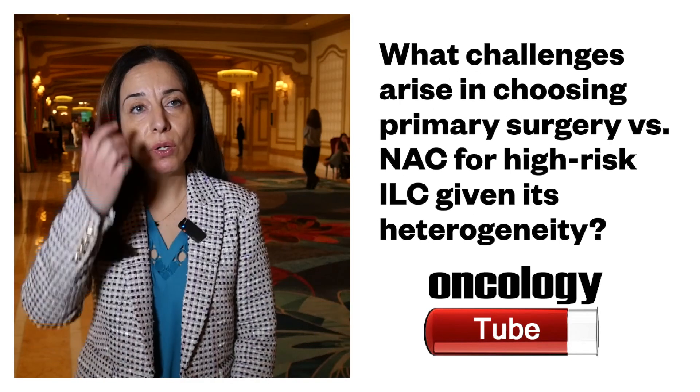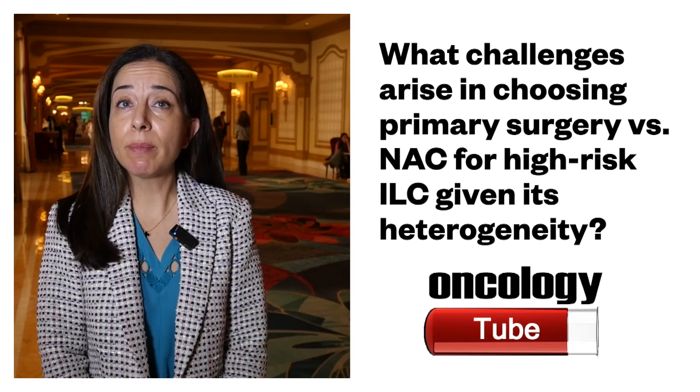This does suggest that within patients who have lobular breast cancer, there's a subset who will benefit from neoadjuvant chemotherapy. It can be hard to know whether patients with lobular breast cancer should have primary surgery or neoadjuvant chemotherapy. Because of the diffuse growth pattern, patients with lobular breast cancer are more likely to present with larger tumors and higher rates of positive nodes. Yet we have many studies showing that lobular breast cancers have lower response rates to neoadjuvant chemotherapy, likely because most lobular tumors are lower grade, have lower proliferation rates, and tend to be hormone receptor positive and HER2 negative.